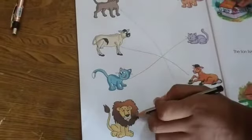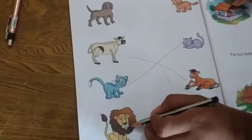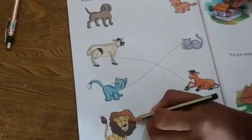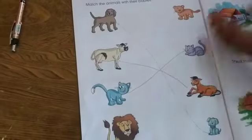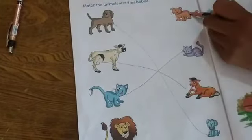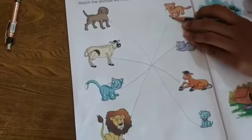Then next, which animal? King of the forest? Lion. And lion baby? Cub. So where is the cub? Here is the cub. So match these both pictures.